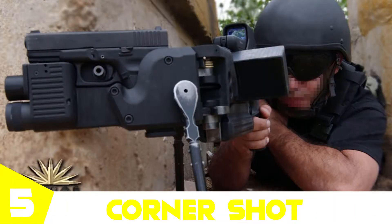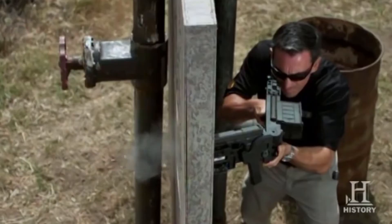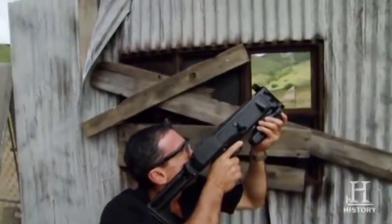Halfway through, at number five, we have the Corner Shot. In FPS games you must hate those corners from where you can't shoot your target — the Corner Shot is a solution for that problem but in the real world. The Corner Shot has an integrated video camera that provides a video feed to a front screen, which has been proven very helpful to soldiers.